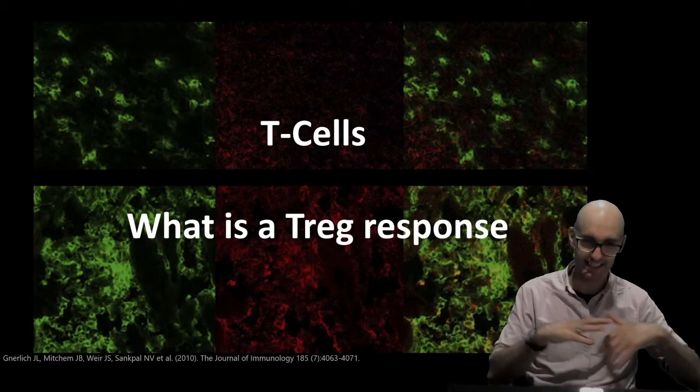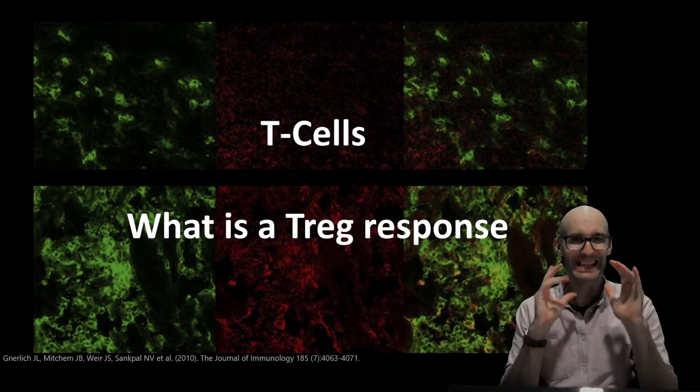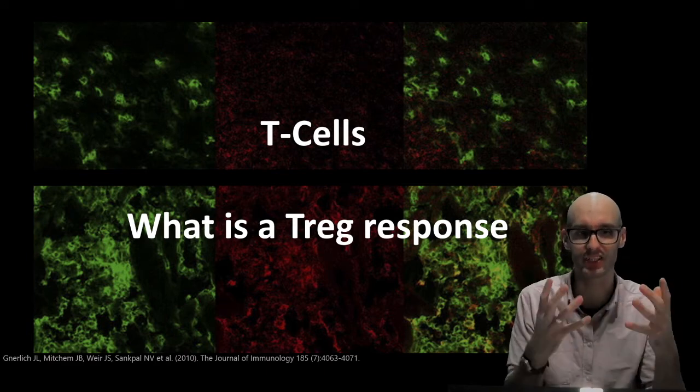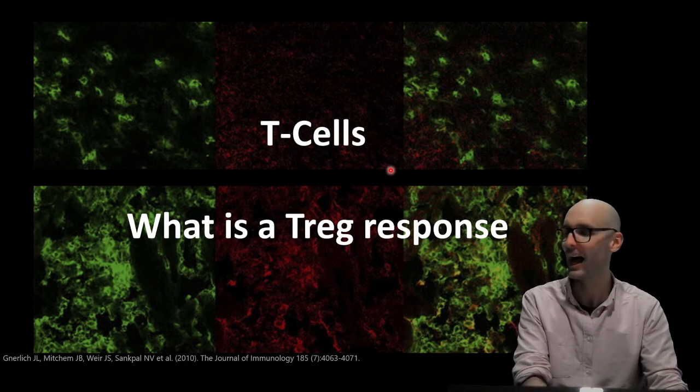Hey team, Dr. Jack Aud here, and today I'm going to take you through T-cells and the regulatory T-cell response. I've previously taken you through how to induce a T-reg. Now I'm going to tell you what they actually do, and this is actually really cool — I think they're a really awesome immune cell.